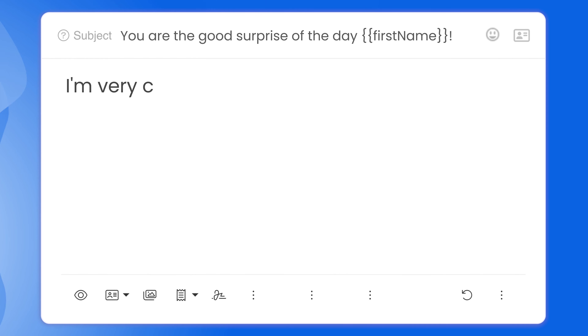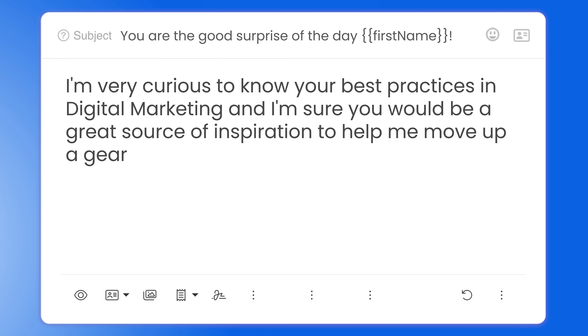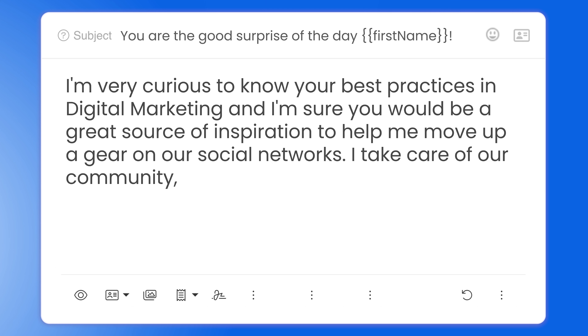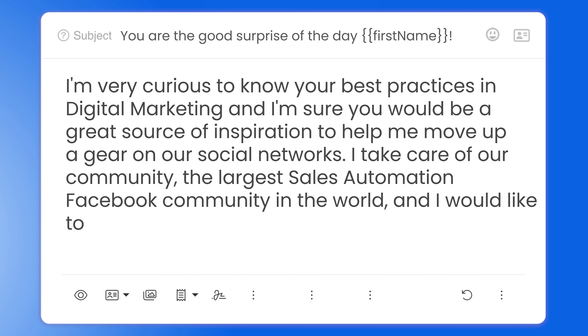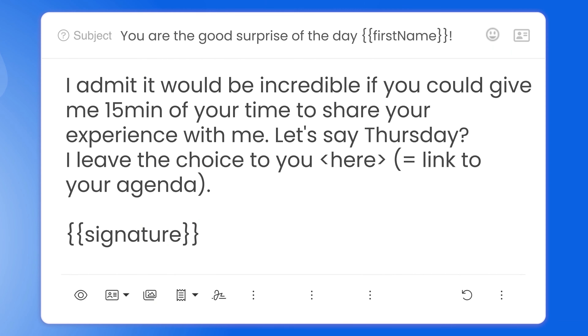Then she moves to her pitch: 'I'm very curious to know your best practices in digital marketing and I'm sure you would be a great source of inspiration to help me move up a gear on our social networks. I take care of the largest sales automation Facebook community in the world, and I would like to test new approaches to create more impact.' She says she'd like to exchange about best practices in digital marketing and again gives a compliment saying their work would be a great source of inspiration for her. By doing this, you position your prospect as an expert in their field, make them feel good about themselves, and show them how precious their advice is. She keeps complimenting in her CTA, saying it would be incredible if they could share their experience with her, reinforcing her message.